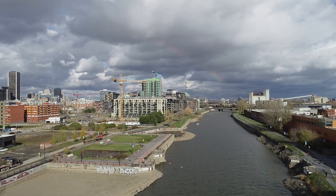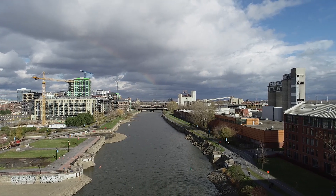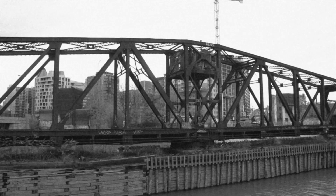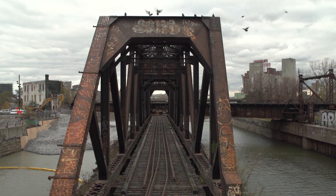Parks Canada requested WSP's services to identify innovative solutions to replace two pedestrian bridges with a lack of bearing capacity. The structures, located in the Lachine Canal National Historic Site, are used by nearly 5,000 cyclists every day.